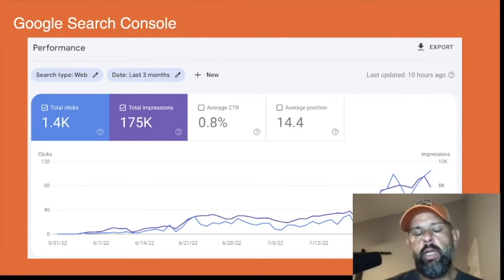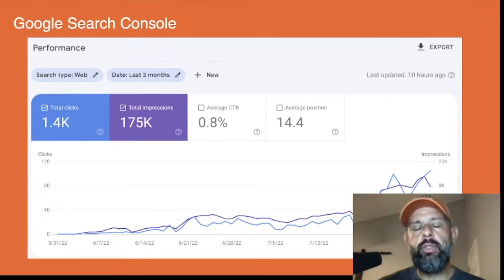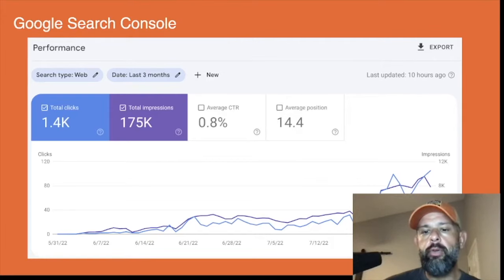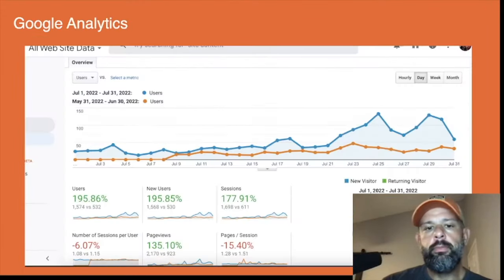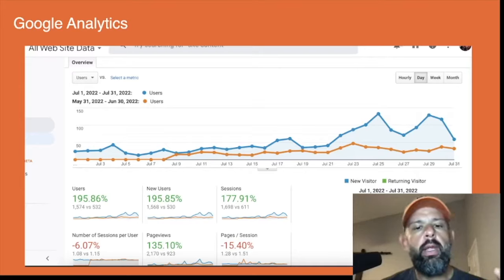The total clicks are at 1,400, impressions at 175,000, and our average position is 14.4. If you go back to last month's video, the average position was somewhere in the 18s, so we've had some good growth — not only in organic impressions and clicks, but search positions are moving in the right direction as well.